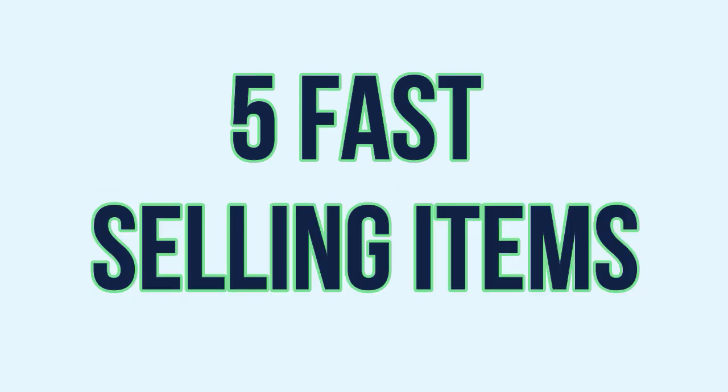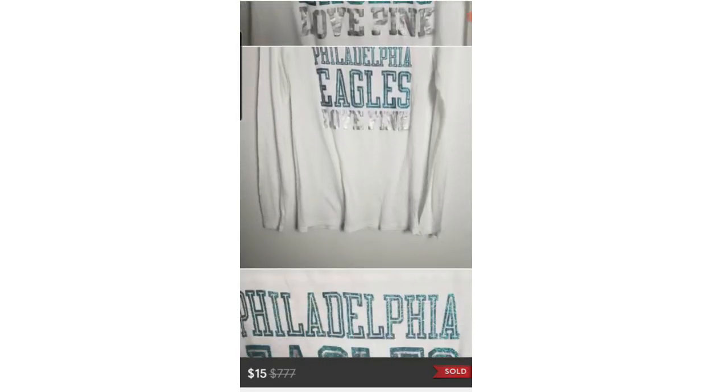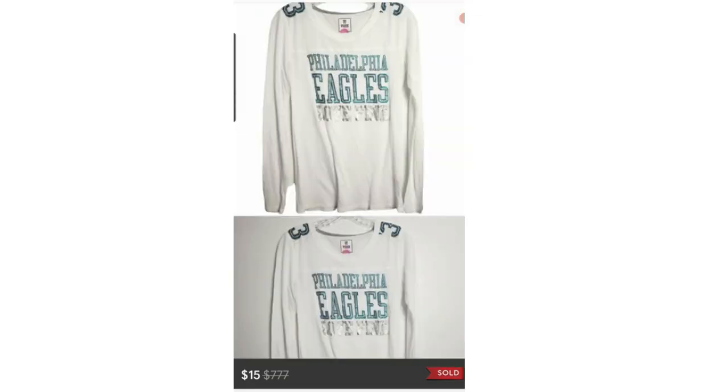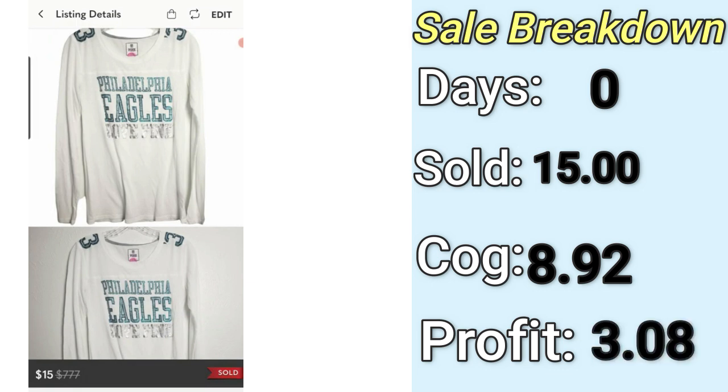Now let's talk about five items that sold really fast this month. The first is this pink Victoria's Secret NFL shirt — it sold within the same day I listed it. Pink stuff does really well, especially NFL gear. I got this from a Jamar box, so my cost of goods was pretty high. It sold on Poshmark for $15 — I should have probably listed it higher. I paid $8.92, leaving a final profit of $3.08. So only pick up Pink brand if you can get it for a low amount; it will sell pretty quick.